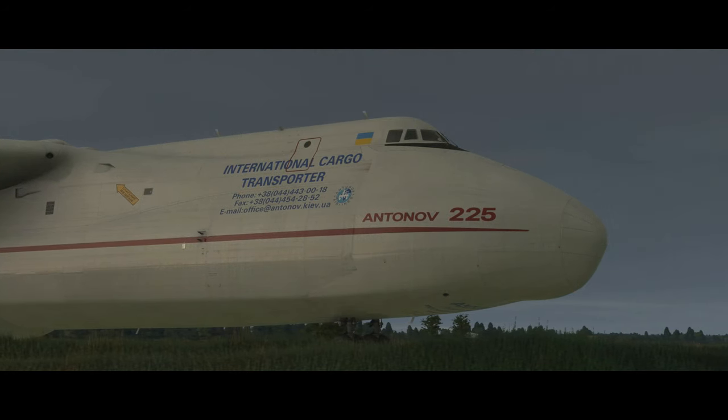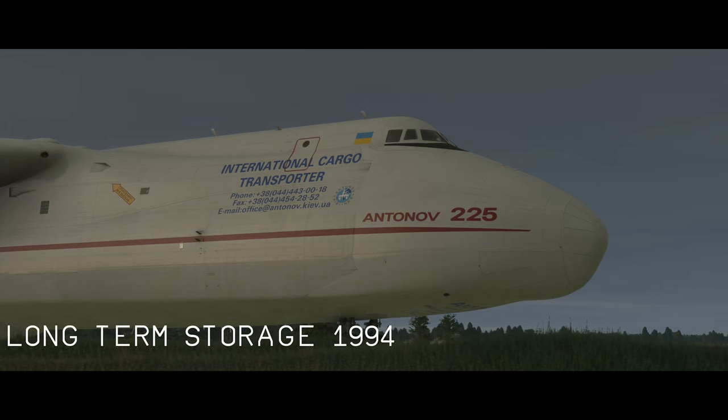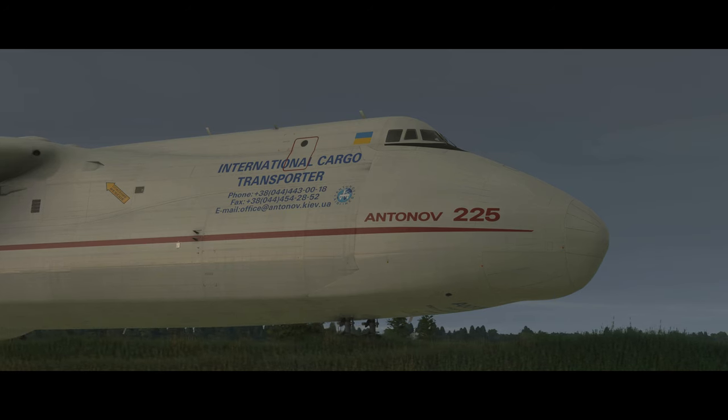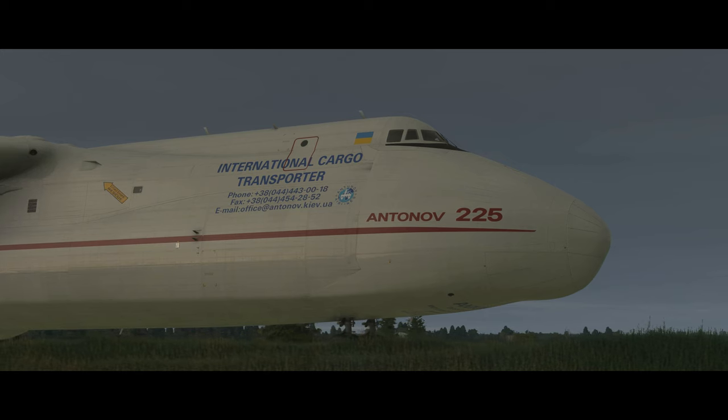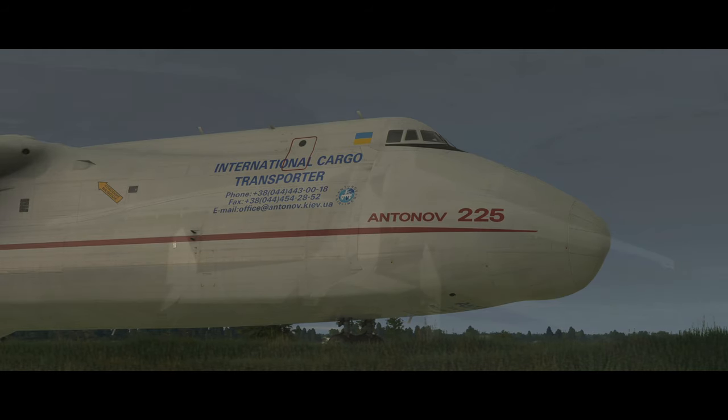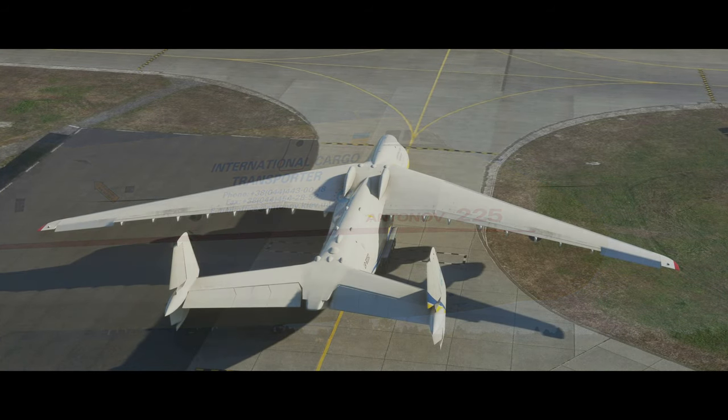Fast forward to 1994 and demand for Maria just isn't there, so she goes into long-term storage. All six of her engines are removed and she sits there waiting to come back to life. Leading up to 2001, the Antonov design bureau found they had enough requests from customers — this niche of ultra-heavy cargo could not be filled by their AN-124 Ruslan — so they bring her back to service with a fair few modifications.